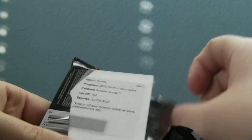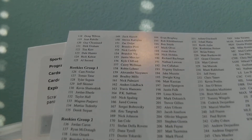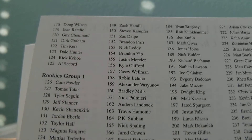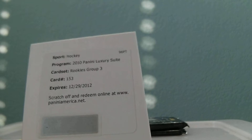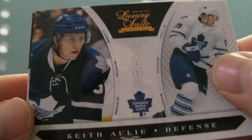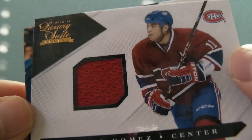$5.99 redemption — should be another auto. This is $153.00. Nick Letty — I think that's the Hawks, isn't it? I think that's the Hawks. That'd be sweet. And then we got Keith Aucoin, Scott Gomez, Canadiens, out of $5.25.